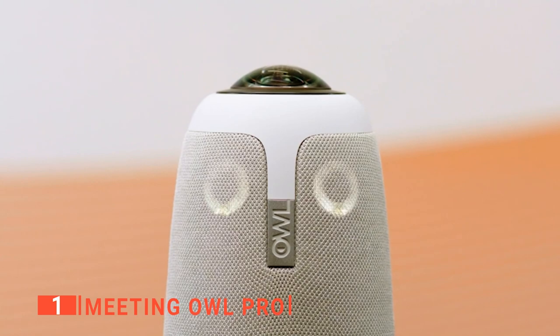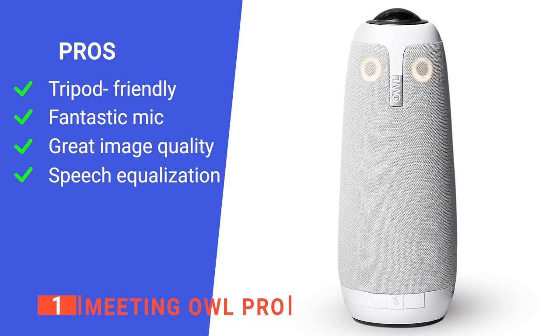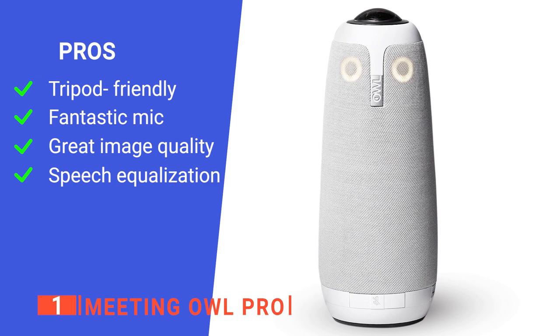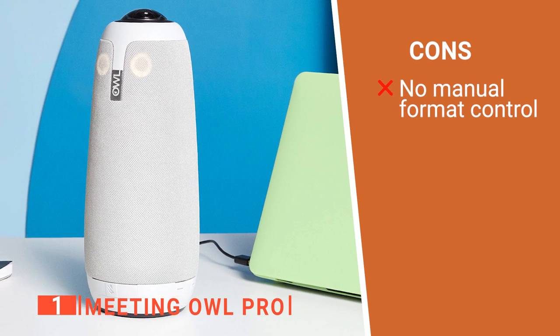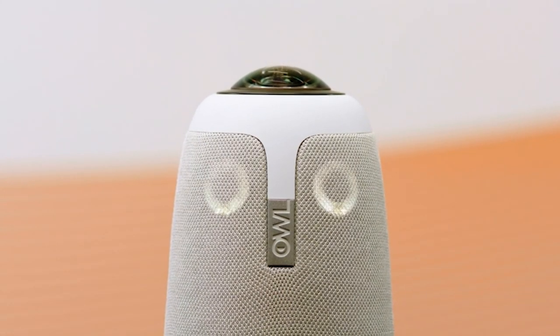We think this is a reliable and high-quality unit perfect for any business. Its pros are that it has a mount for a tripod, a great microphone, a very high-definition camera, and automatic audio equalization. However, it provides no way to alter the composite image layout. The Meeting Owl Pro is an easy all-in-one tool for all your conference needs.